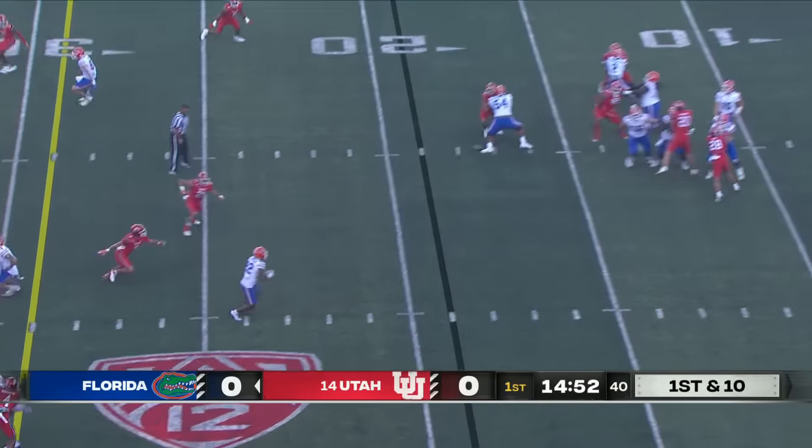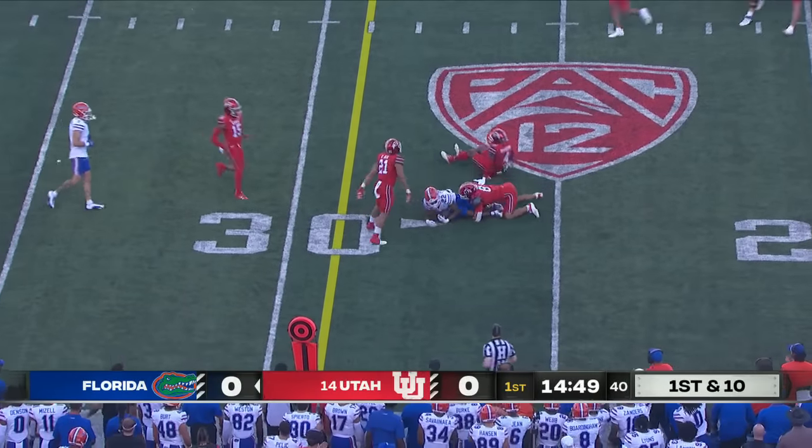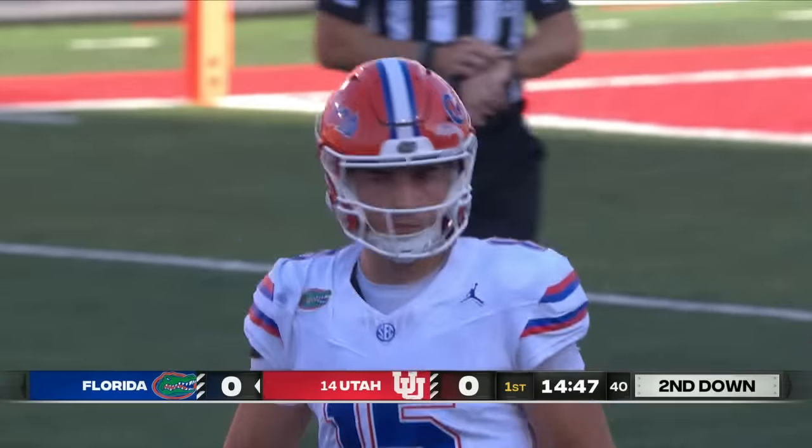Looking to throw on first down. Short drop and gets it out in the flat. The catch is made and already picking up about 7. It's Khalil Jack.